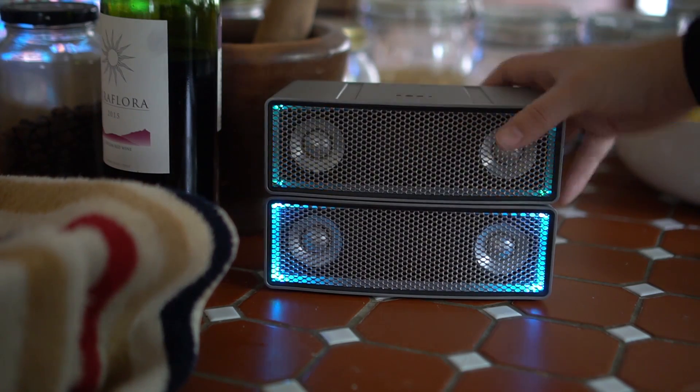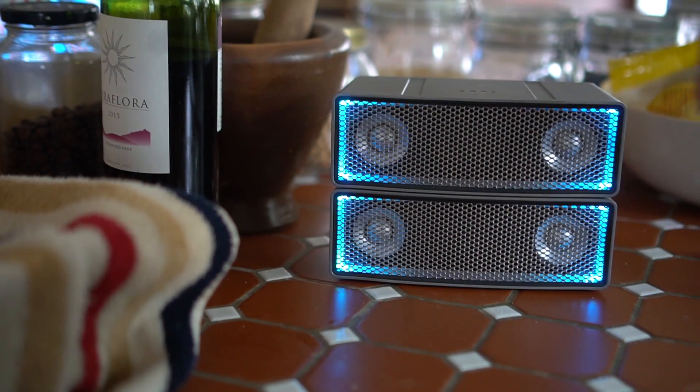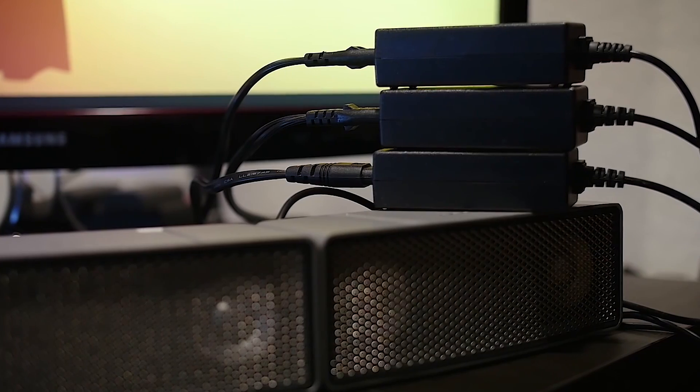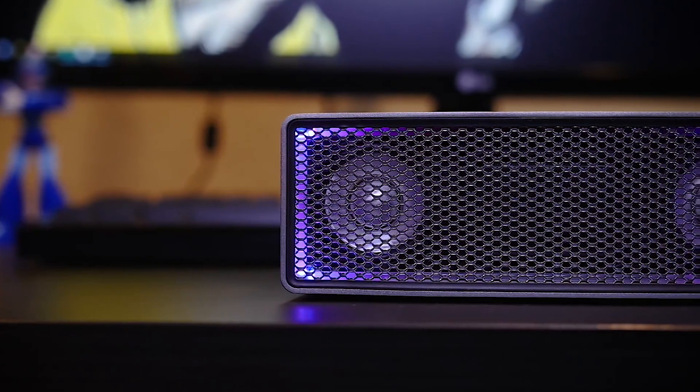The only downside is the cables. When you have them all plugged in, you have to power each one individually, which does create a lot of cable clutter. There's also no microphone, so if you wanted voice controls or to take phone calls, this isn't the speaker for you.